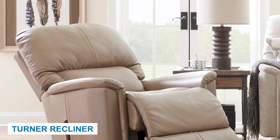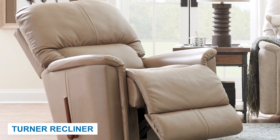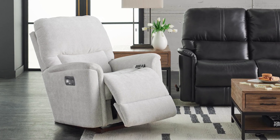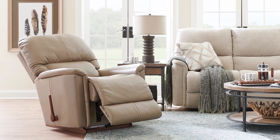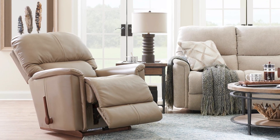The Turner Recliner offers a customizable and personalized seating experience with a range of options including a rocker, wall recliner, and gliding recliner. The Turner Rocking and Gliding Recliner provide a smooth and relaxing motion even when upright, while the wall recliner is perfect for those with limited space as it can be placed close to a wall and still recline fully.